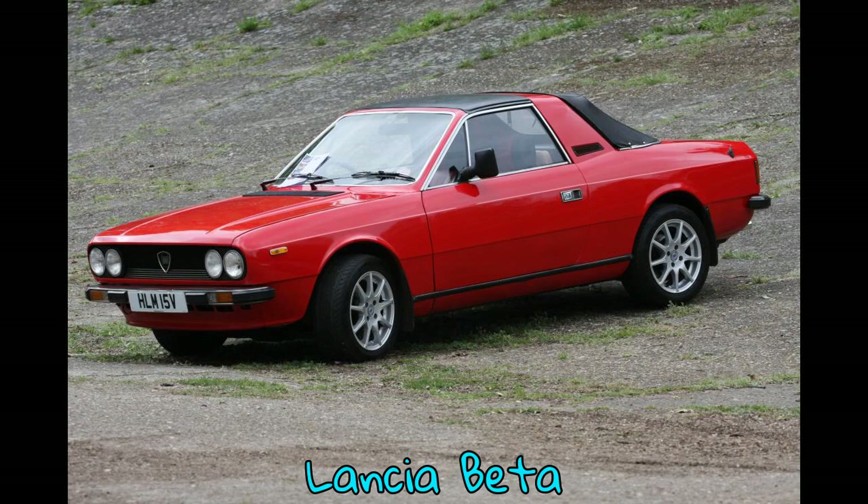The Lancia Beta, Type 828, was an entry-level luxury car produced by Italian car manufacturer Lancia from 1972 to 1984.